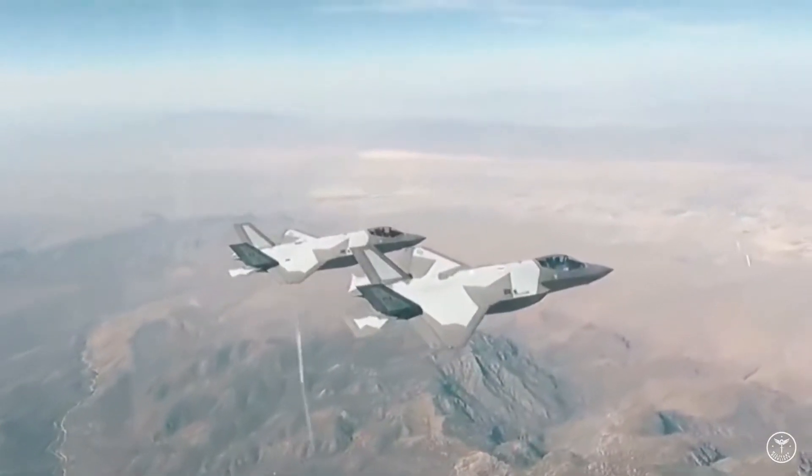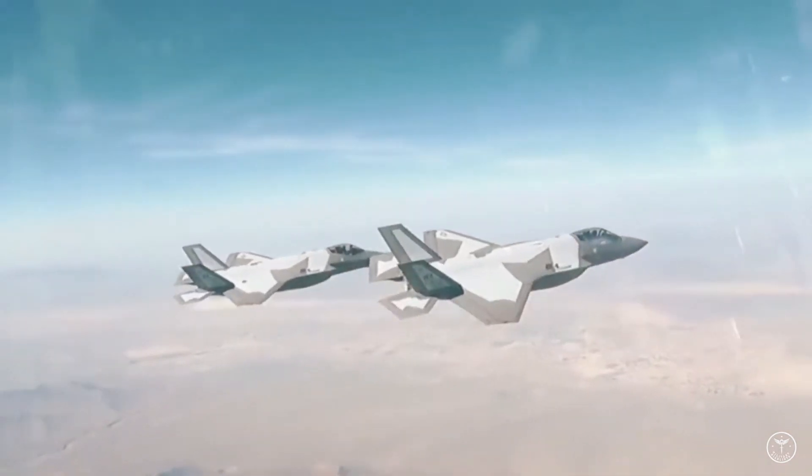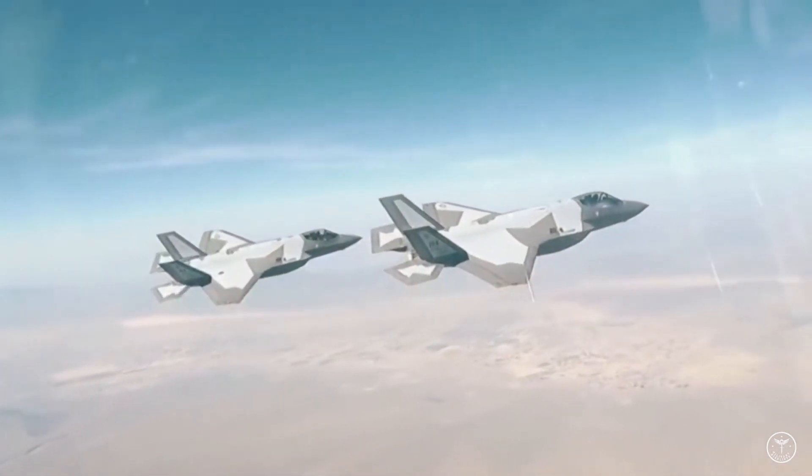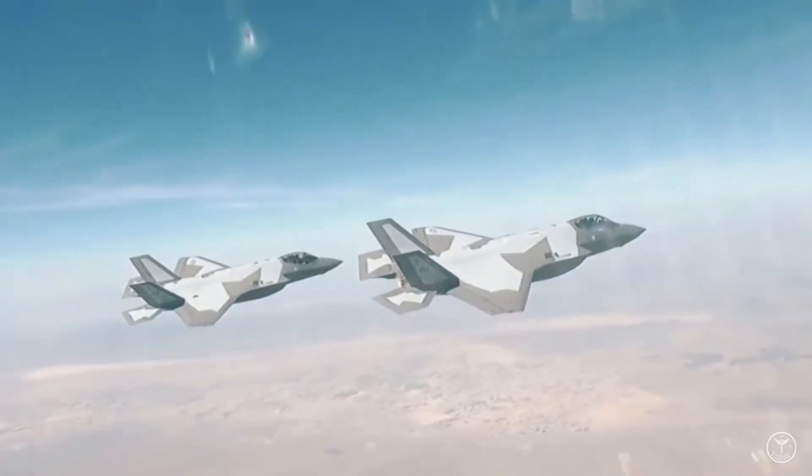The first two F-35s to appear in camouflage were revealed June 9 at a Nellis ceremony to reactivate the 65th Aggressor Squadron, wearing a paint scheme reminiscent of both the Russian Su-57 Felon and Chinese J-20 fighters.